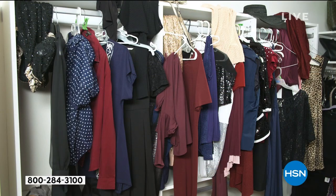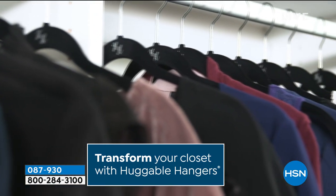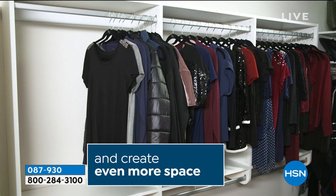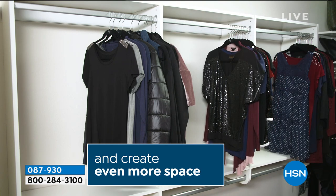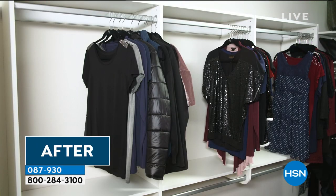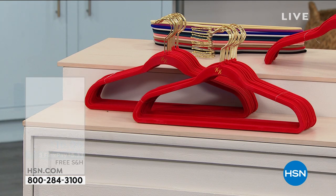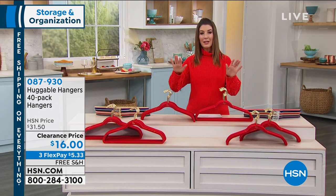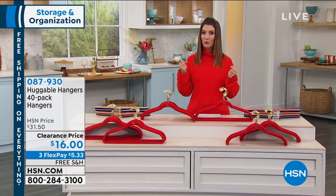Already 11,000 of you have said yes to those Huggable Hangers. I'll tell you why I can't live without them. If you don't have Huggable Hangers, your hangers take up too much space — they're too thick, they're wood, they're fabric, they're puffy, they're clunky, they get tangled. When you have Huggable Hangers, they are not only ultra thin, they have this beautiful velvety finish. So they're lightweight and delicate — everything hangs beautifully, but they're also strong enough for your heavy winter coats.